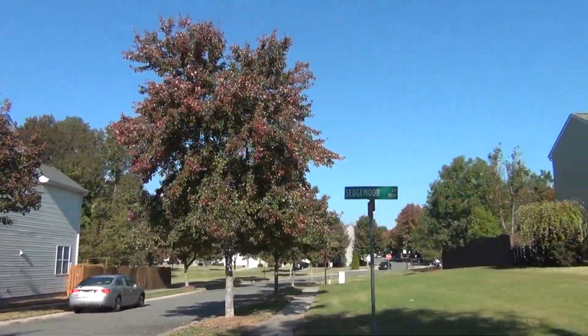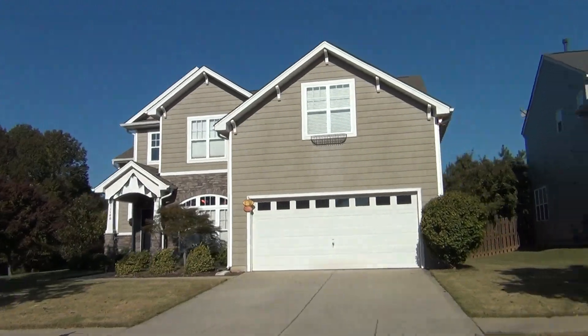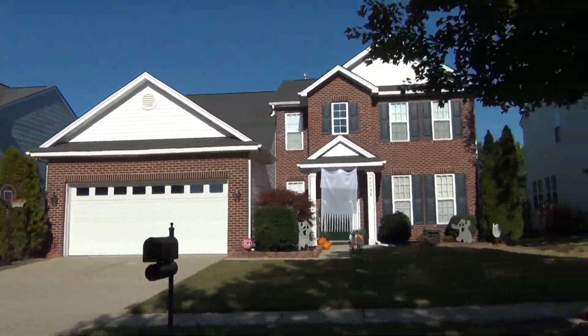Chris, this neighborhood is really nice. What's the price point in here? Yeah, this is a great neighborhood, and most price points in here go from about the low $220,000 — say about $225,000 — up to the mid-threes right now. We've seen some nice increases in Southampton these last couple of years.